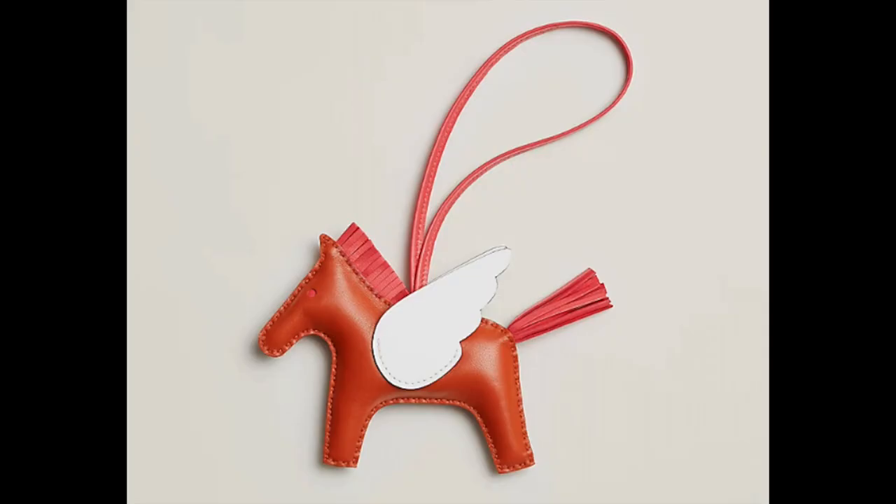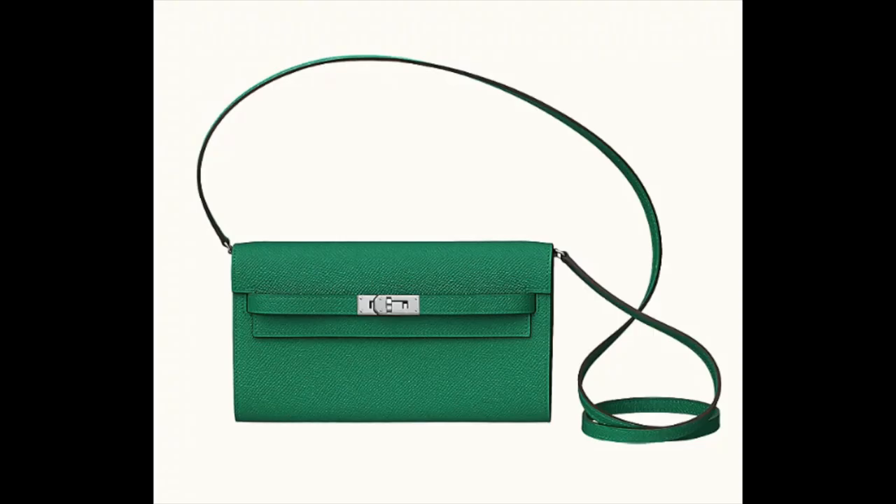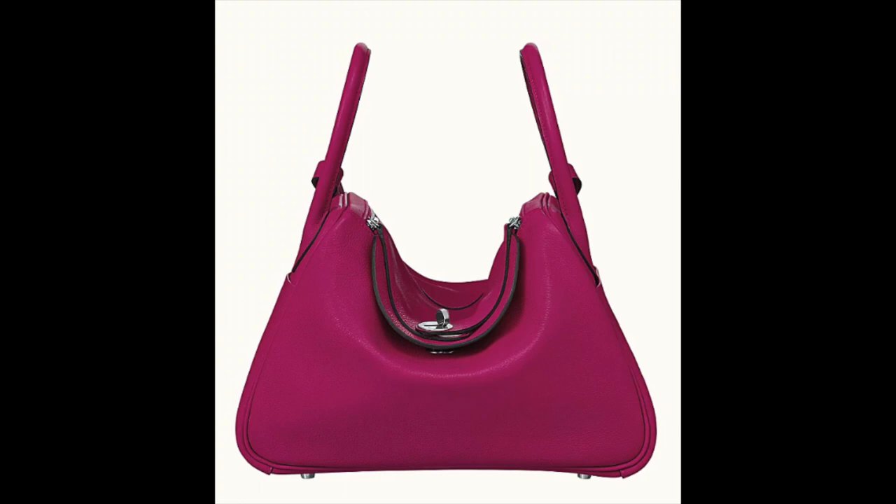Hi guys and welcome to my channel — a special welcome back if you are a subscriber. I am happy to see you all here and I'm giving you a virtual hug. Today I wanted to share with you some of the current Hermès handbags with prices. I was stalking the Hermès website for a while to collect these for you guys.